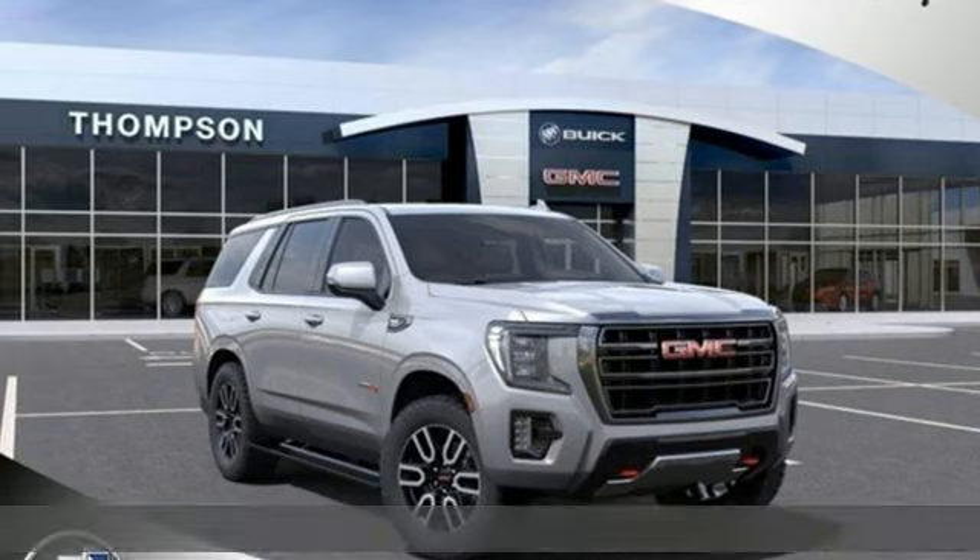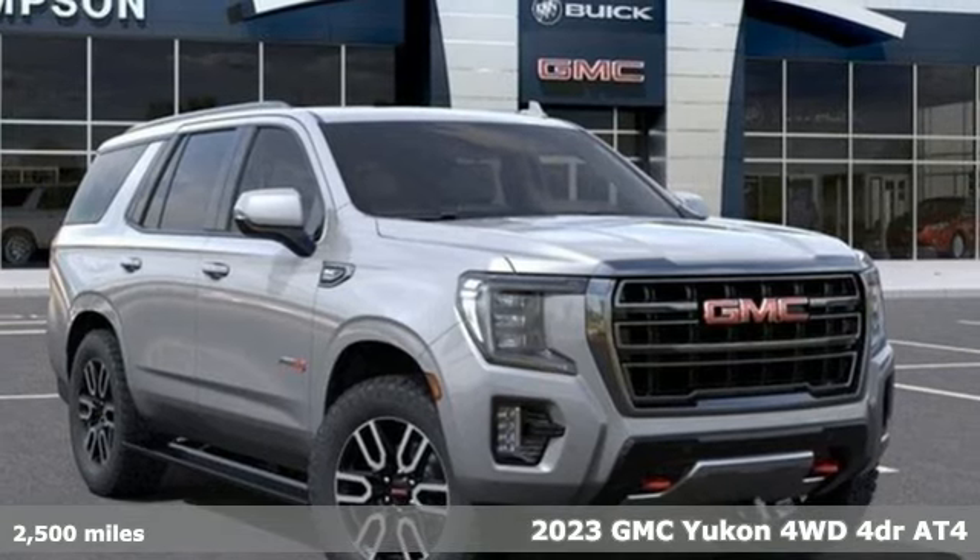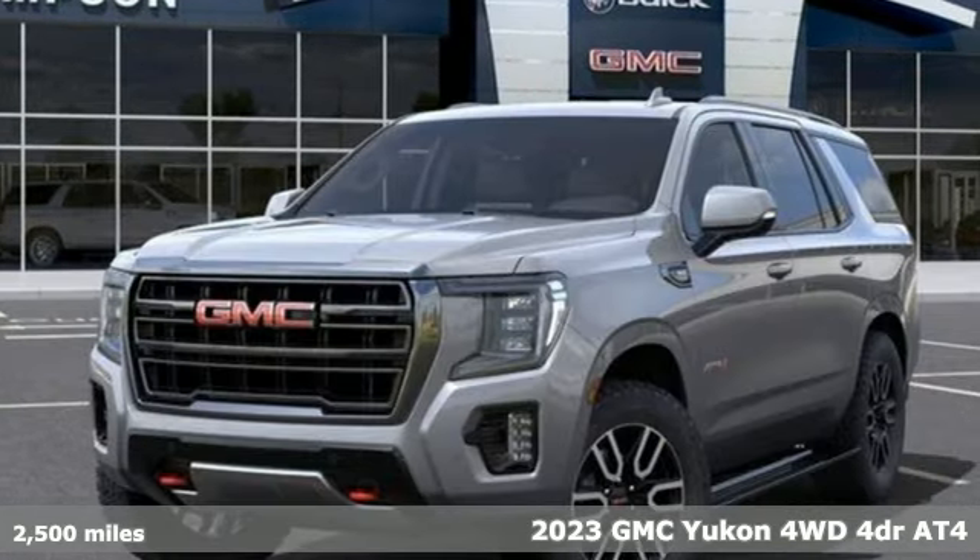Here's a new 2023 GMC Yukon. Kids, cargo, groups, gear — you can carry it all with this Yukon.